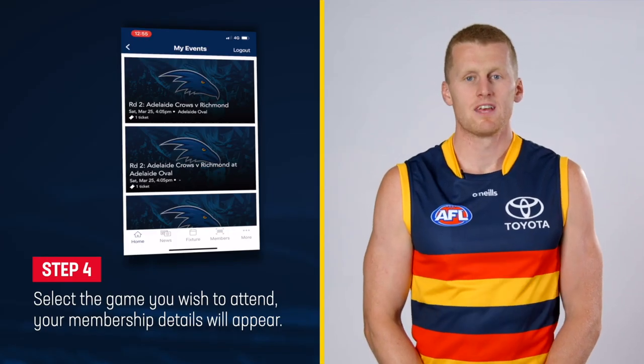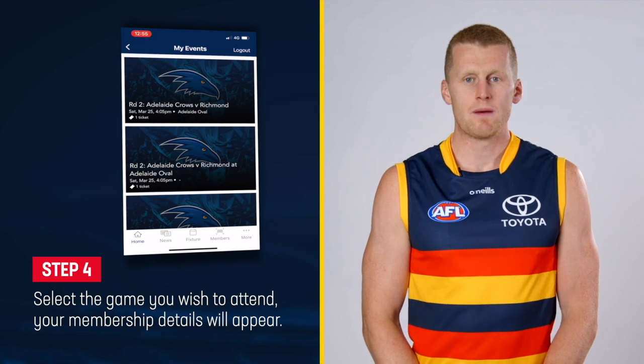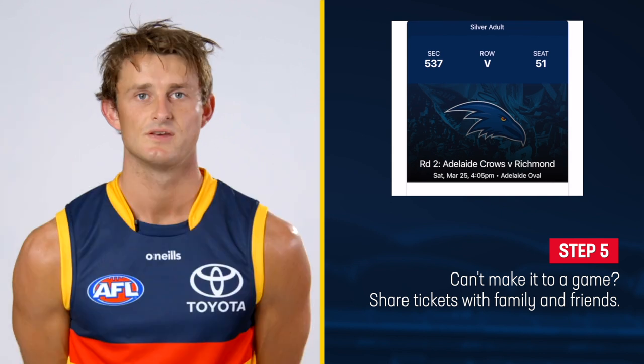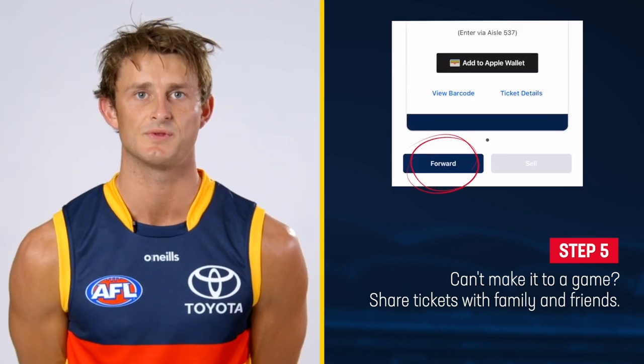Step four: select the game you wish to attend — your membership details will appear. Step five: can't make it to a game? Simply share your season tickets with family and friends.